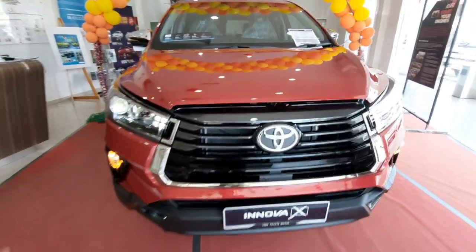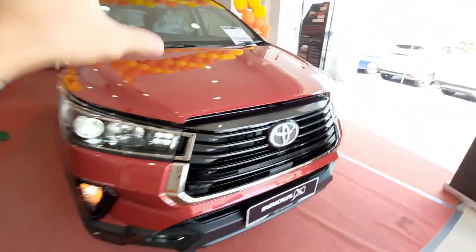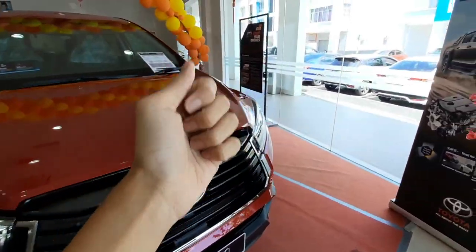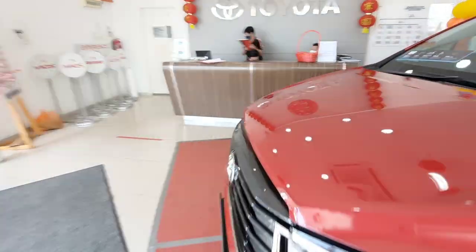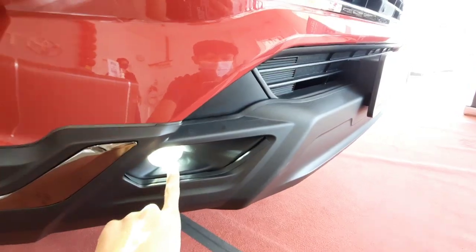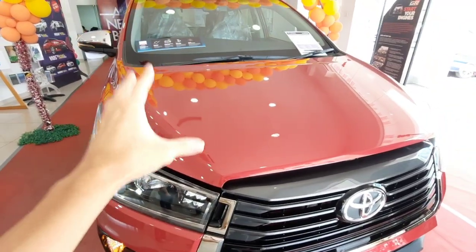You also get a different set of grille design with some dark grey treatments and the Toyota logo. Sadly, the Toyota Innova still does not get Toyota Safety Sense, which is already standard on the Toyota Vios G-spec, the Toyota Corolla, and the all-new Toyota Fortuner. You get a different under bumper treatment with LED fog lights together with some chrome treatment to make the car look more luxurious, as this is basically a C-segment crossover MPV.